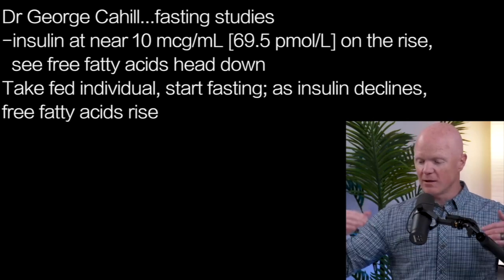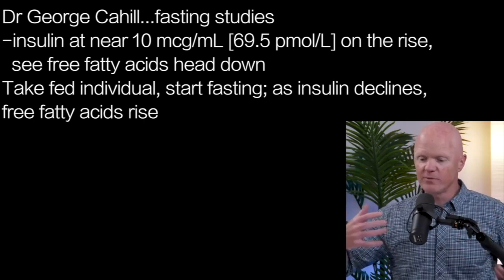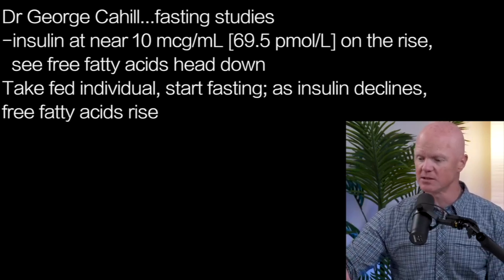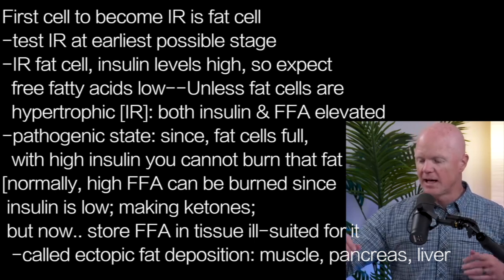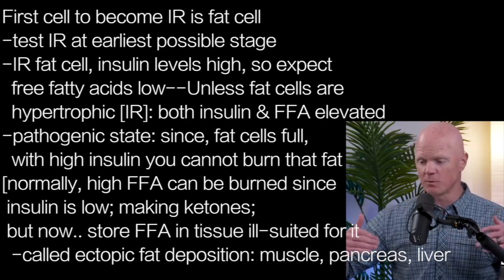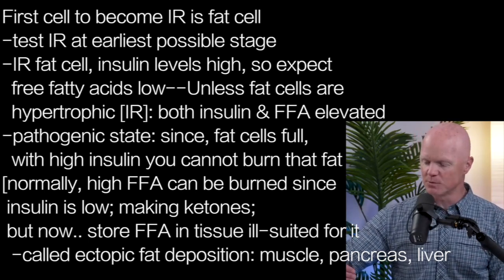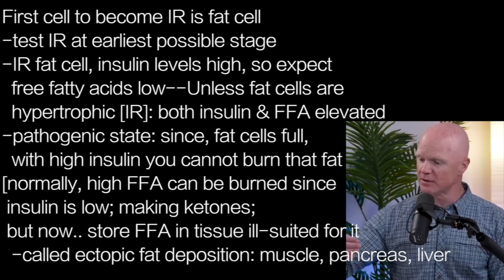There's an interesting test that someone can do at home. I've presented the viewpoint that the first cell or tissue that becomes insulin resistant is the fat cell, and I defend that vigorously. Because of this, you can actually combine the two variables I just mentioned into what I consider to be one of the best tests for detecting insulin resistance at the earliest possible stage — in other words, the moment it's starting at the fat cells.